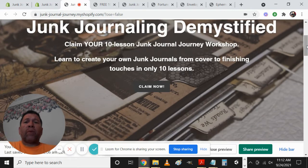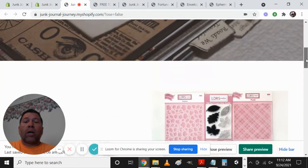Just after the title we have 'Claim Your 10 Lesson Junk Journal Journey Workshop.' This is a free class — basically a 10-video series that goes to your inbox so you can look at it at your leisure. It shows you that you have a lot of things around the house that you can already use to incorporate into your creations, plus we want to make sure that people understand we have other things available.